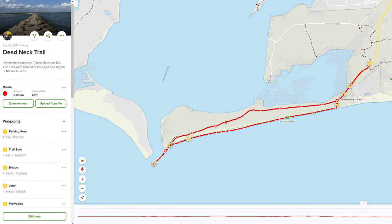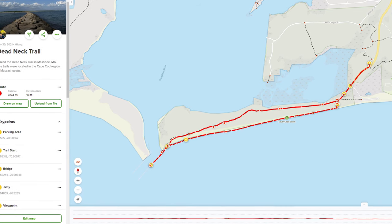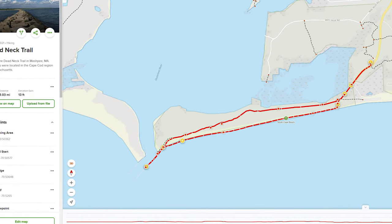If you feel so inspired to go tackle this trail yourself, I have created a custom AllTrails map with landmarks and photos that I have linked in the description down below.